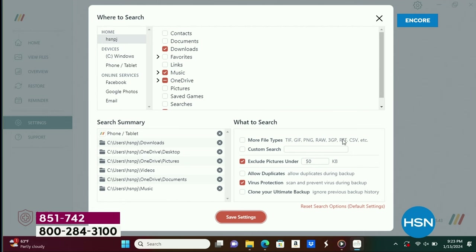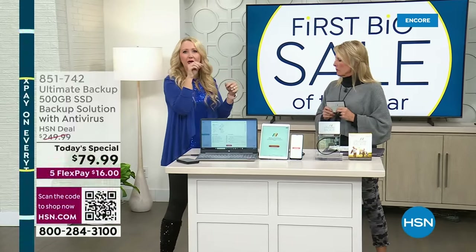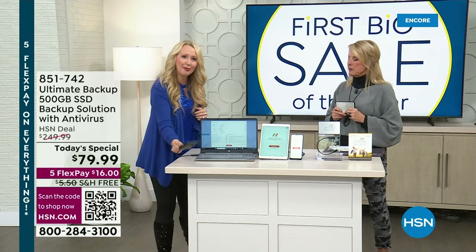Maybe you have JPEG pictures, but also obscure file folders because you use certain crafting devices that do fonts in a specific file format. You can select whatever you want and it's going to make a copy right here.